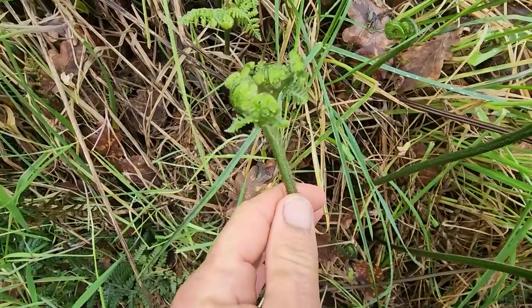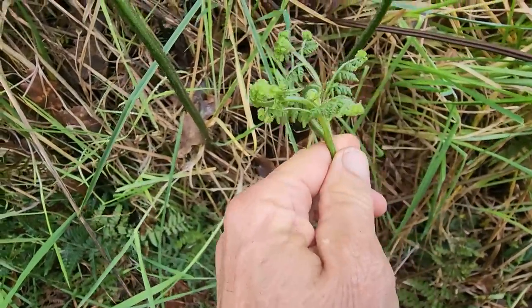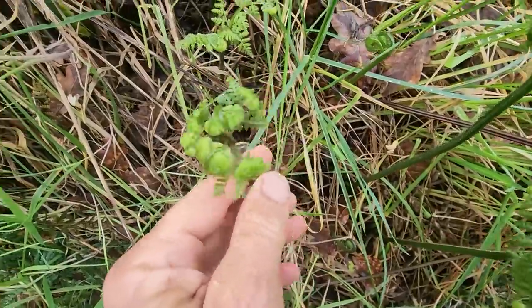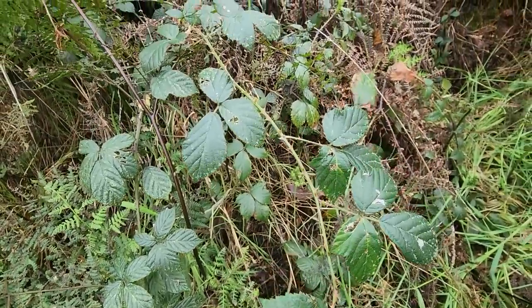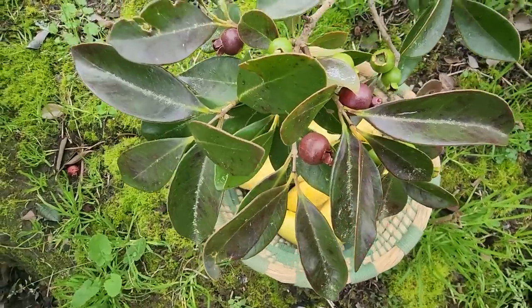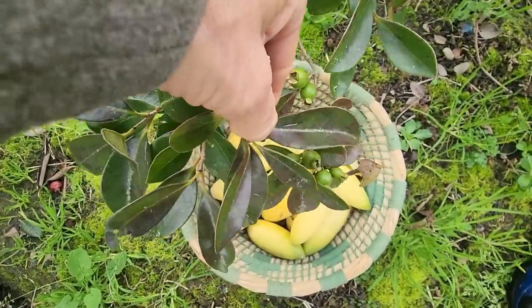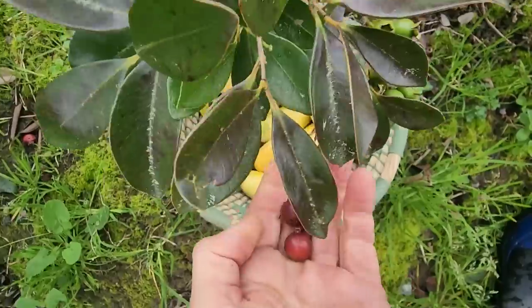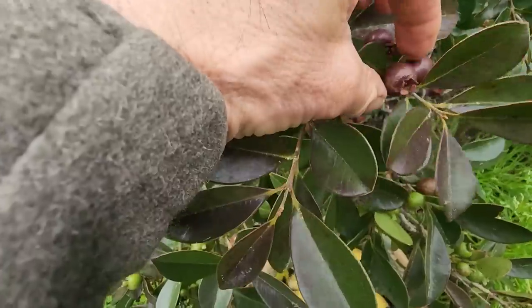Underneath the canopy all these little ferns are growing - new growth. It's almost like springtime's come early this year in New Zealand. Look at these guys all growing. And of course blackberry - nothing wrong with a feed of blackberries either. Got to get these little guava berries before the birds get them - it doesn't take long, everybody's hungry in winter. These are just delicious.